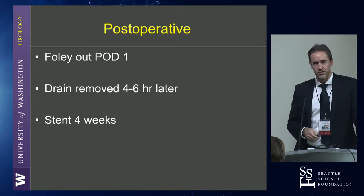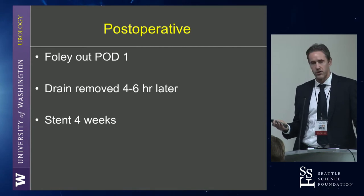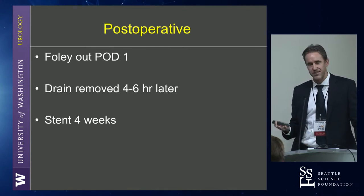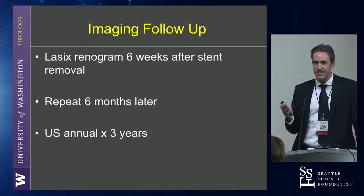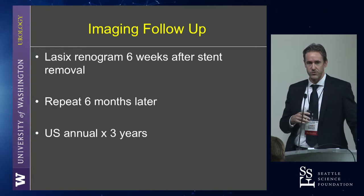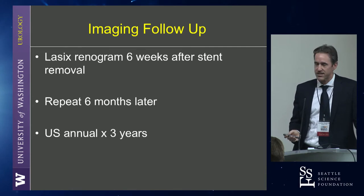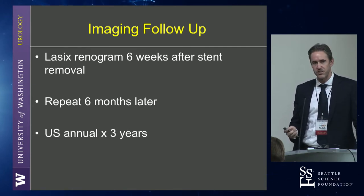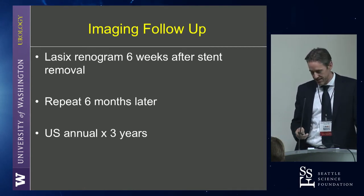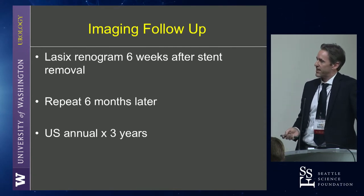This is just what I do: I take out the catheter first thing in the morning, post-op day one. Most people go home. We just monitor the drain output for four to six hours to make sure it doesn't shoot up really high. I keep the stent roughly four weeks. I get at least one renogram post-operatively. My practice has been changing — I used to do three over the course of a year and a half, which is what I did in fellowship. But now I do a renogram six weeks after the stent removal. I'll consider one six months later, but if it looks perfect it might just go to ultrasound at that point. I try to image them for a few years because there are asymptomatic failures that, if you don't image anyone, you don't know happen.